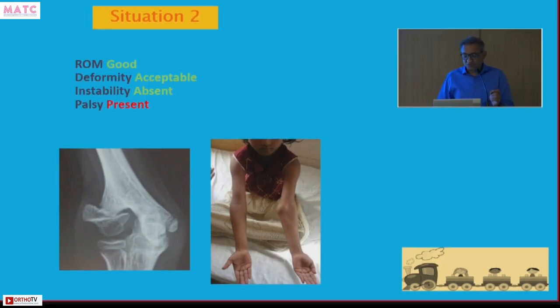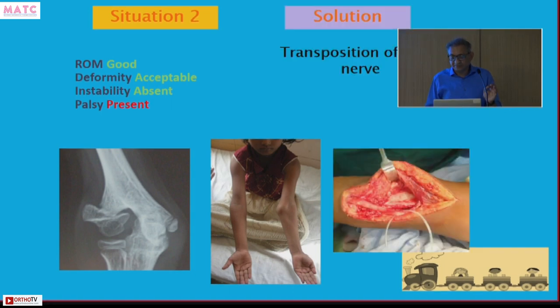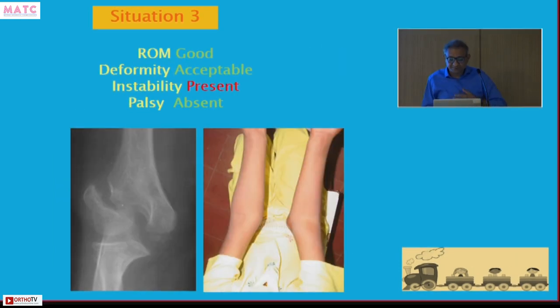Second situation: good range of movement, acceptable deformity, no instability, but the patient has ulnar nerve symptoms. In this patient, even if you just do transposition of the ulnar nerve without doing anything to the fracture, it will be fine. Although this is a non-union, it is a stable non-union — it does not need to be operated on if range of movement is good.